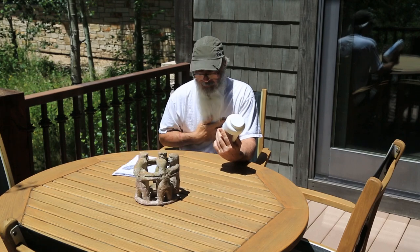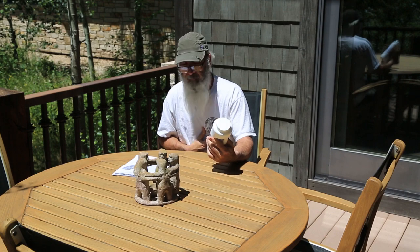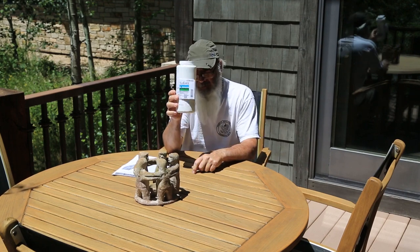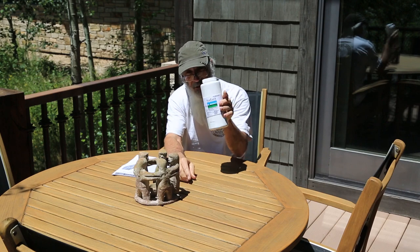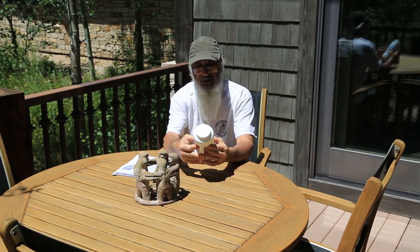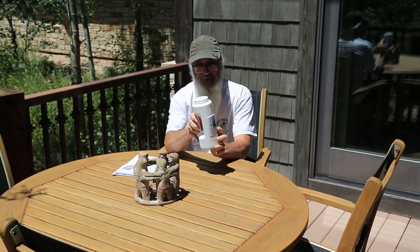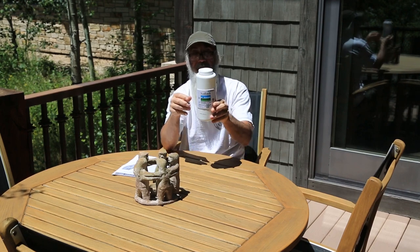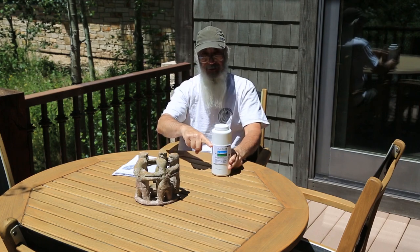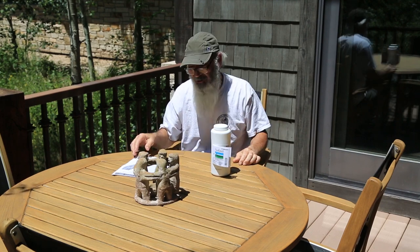Man, I think I just had a mini heart attack. I just paid $115 for this bottle of Safari 20 SG insecticide. It's only 12 ounces. Don't let the bottle deceive you — it's only up to here. This part is nothing but air to make you feel like you're getting more than what you paid for.